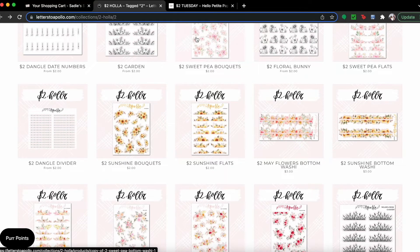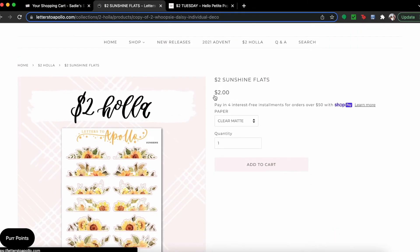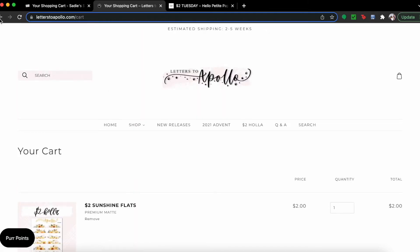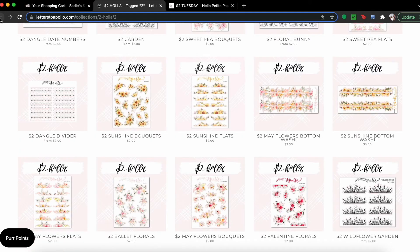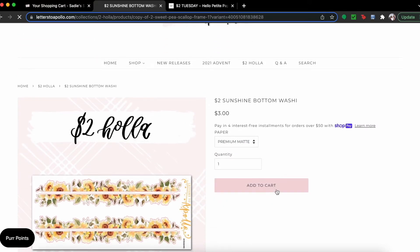Oh, I should get some of these sunflowers — oh my god, look how cute they look! Premium matte — I don't even have a kit for that, which is crazy. I haven't been picking up Two Dollar Hollas much lately, so we might pick some up this week.